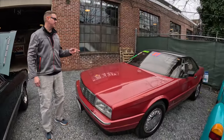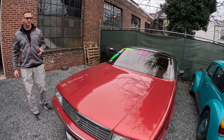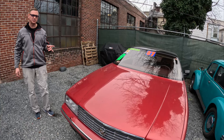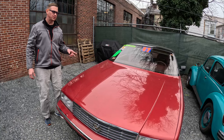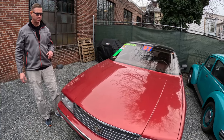I just got this vehicle in — an '87 Cadillac Allante. You don't see these too often. Clean Carfax, 113,000 miles on it. Tim just finished up — the fuel injection was leaking, we changed the two front struts, did an oil change, and tightened up a few other things. This vehicle is ready to go.